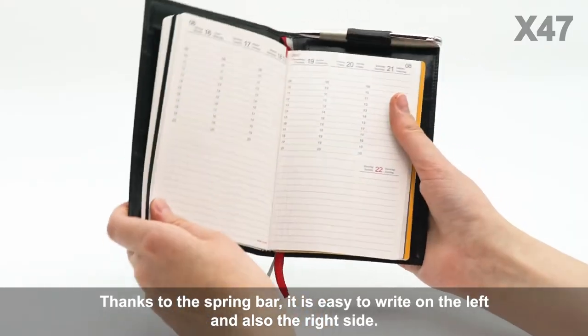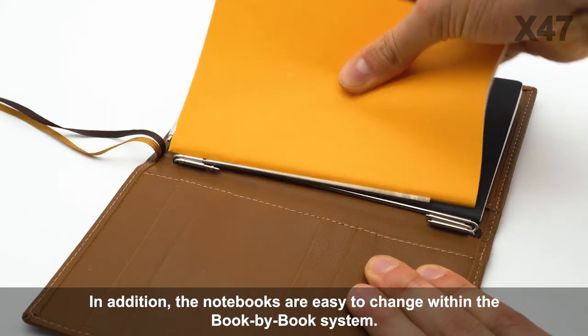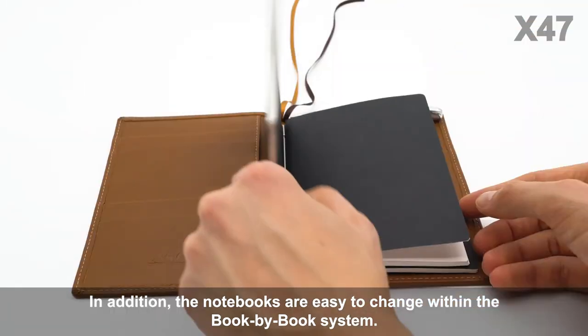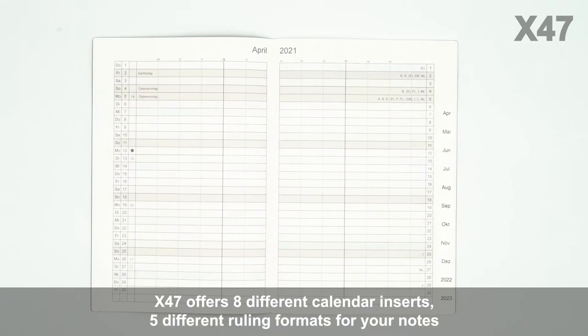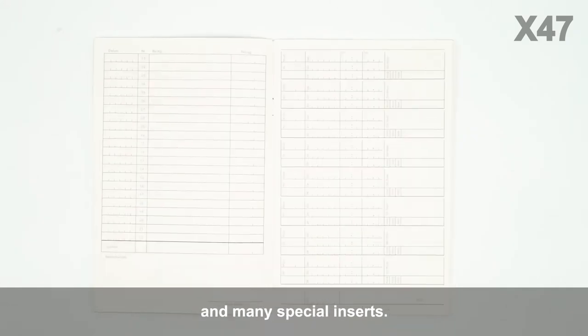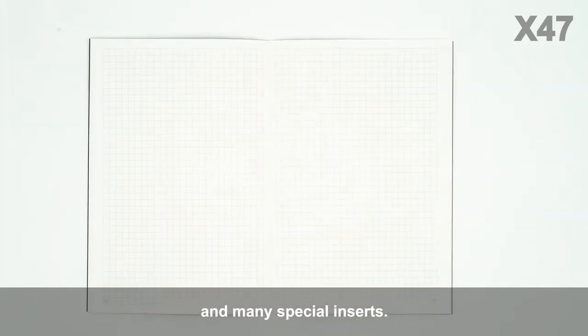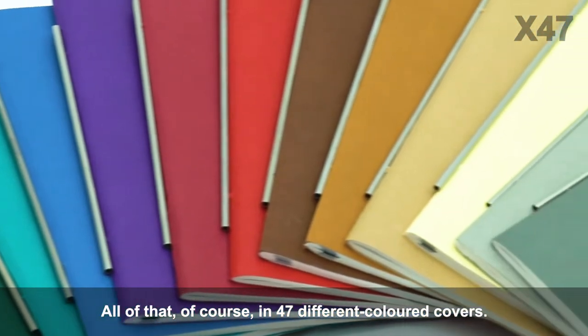Thanks to the spring bar, it's easy to write on the left and also on the right side. In addition, the notebooks are easy to change within the book-by-book system. X47 offers eight different calendar inserts, five different ruling formats for your notes, and many special inserts — all of that in 47 different colored covers.